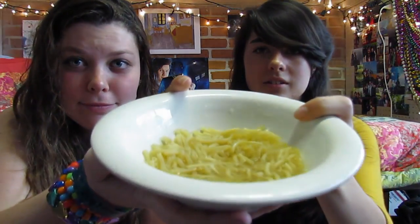Next step: put in one cup of water. We're in college so we don't have actual measuring cups, so you just guesstimate — that should be enough. Put in about this much water, then stir the macaroni in the water.